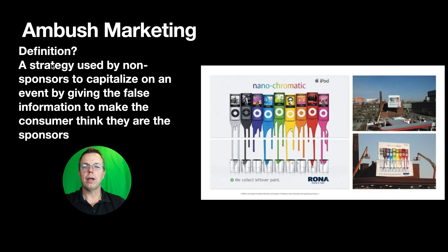The definition of ambush marketing is a strategy used by non-sponsors — people who haven't fully paid — to capitalize on an event, giving the false impression that they are the sponsors. You can see it in the picture of the billboard where they posted another billboard underneath. So at first glance, you think it's a Rona ad, when really it was originally an Apple ad.